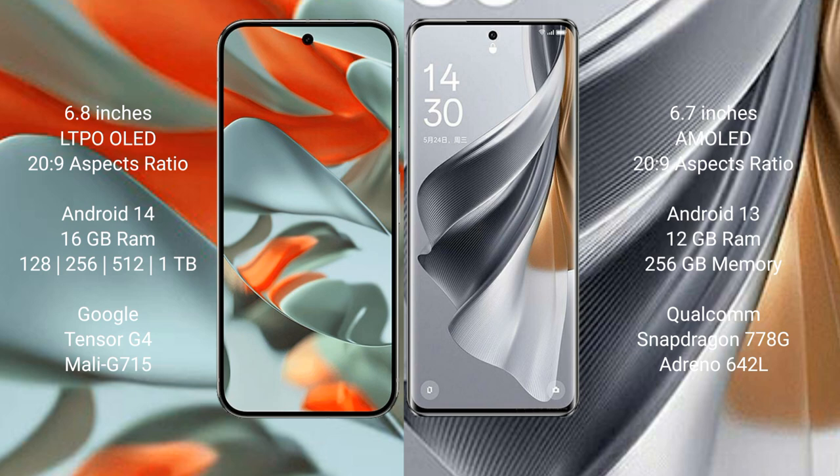Google Pixel 9 Pro XL comes with 16GB RAM and 128GB, 256GB, 512GB, or 1TB internal storage, powered by the Google Tensor G4 processor with GPMU 715. Oppo Reno 10 Pro comes with 12GB RAM and 256GB internal storage, powered by the Qualcomm Snapdragon 778G processor with GPMU 642L.